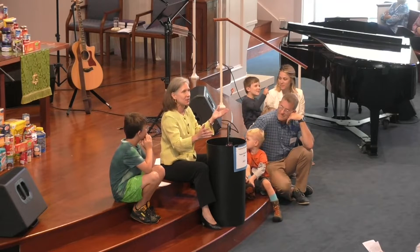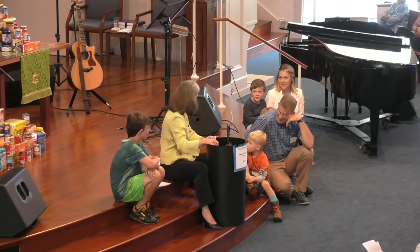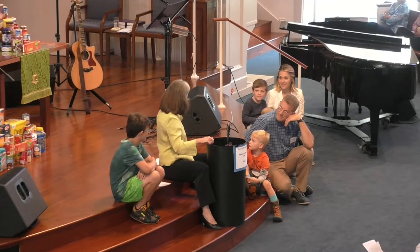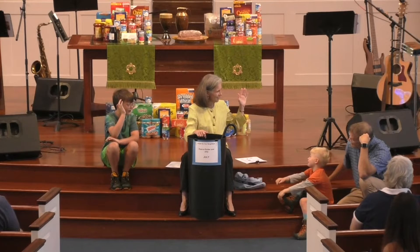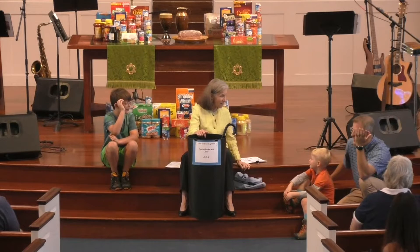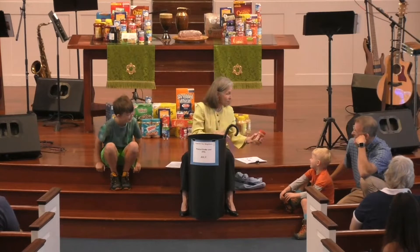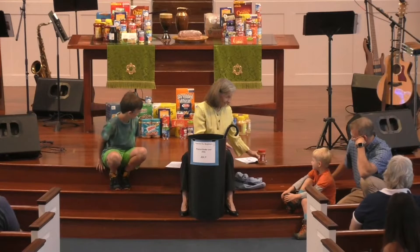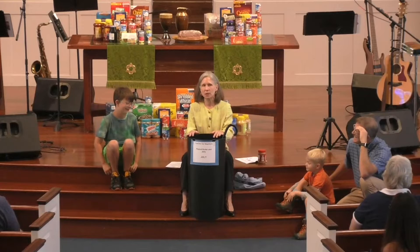Some friends got together and realized there are a lot of hungry people in our neighborhood and community. Raise your hand if you have ever been hungry. What does that feel like? It's not a very good feeling. You need to go home and have some peanut butter and jelly! It doesn't feel good to be hungry.